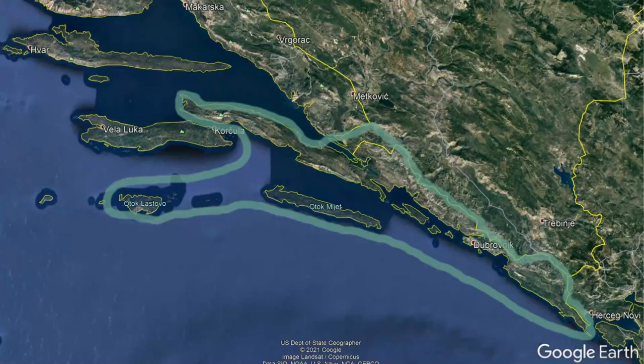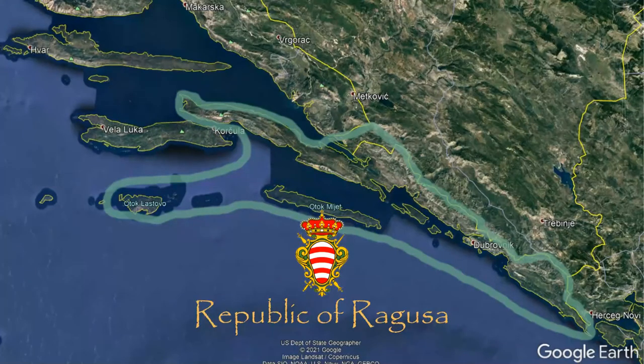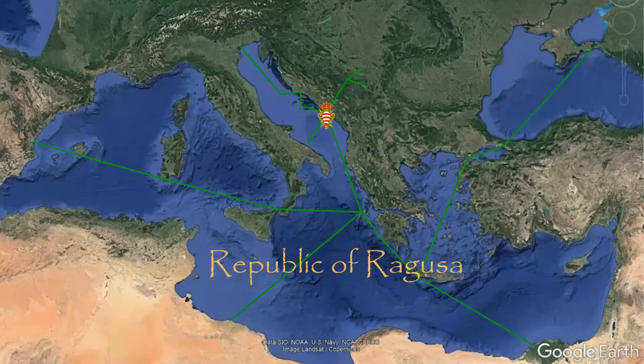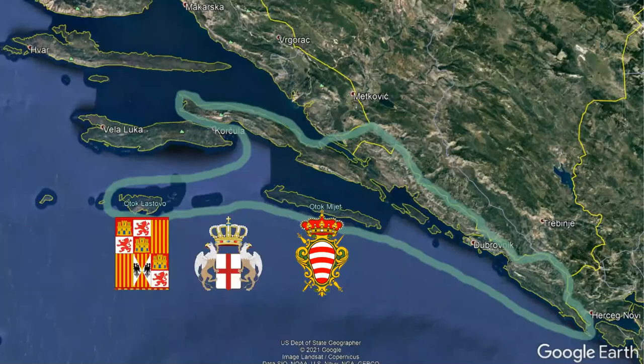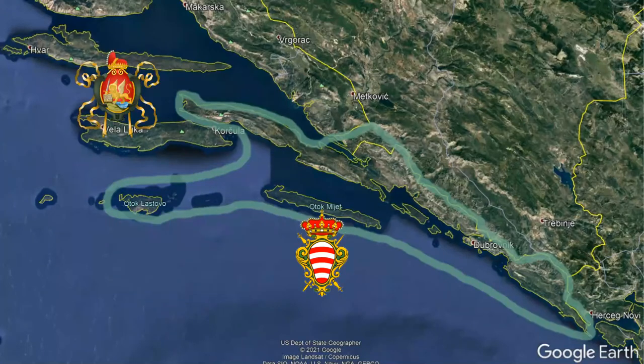In the late 15th century, Dubrovnik, the capital of the Republic of Ragusa, was the center of one of the most powerful trading networks in the entire Mediterranean, competing on the same level as England, Spain, Genoa, and most significantly, its neighbor Venice.